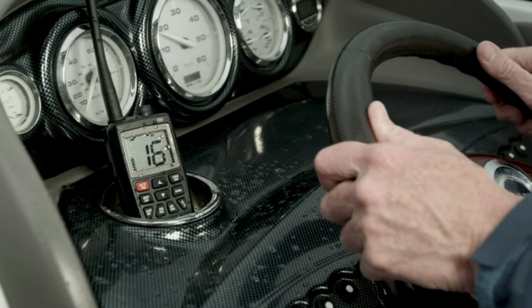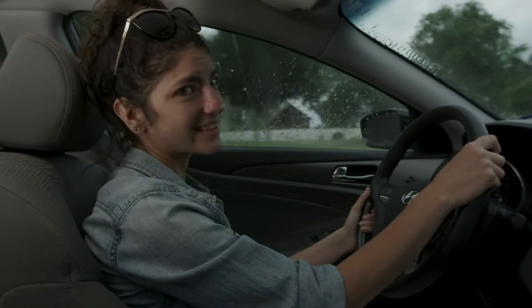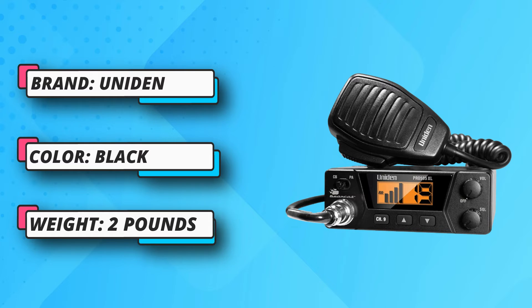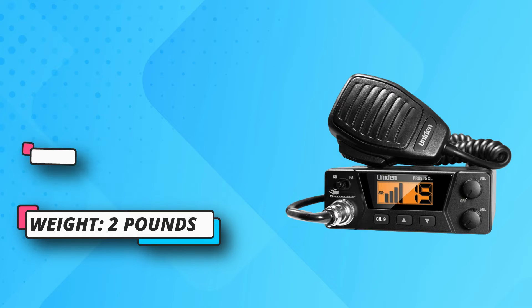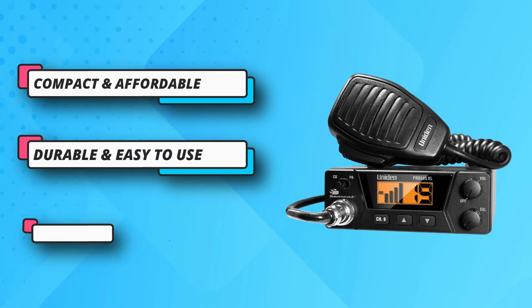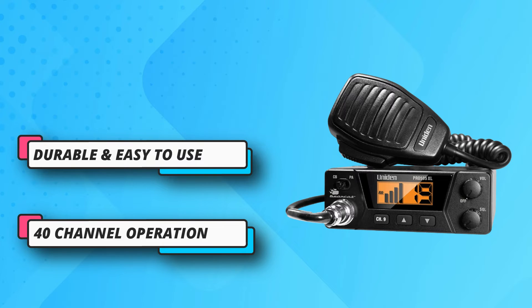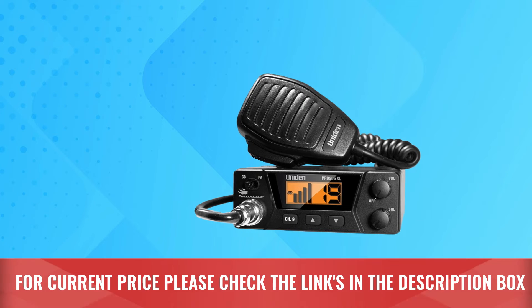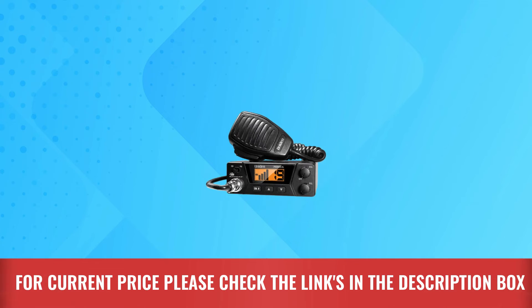The Uniden Pro 505 XL offers full 40-channel operation with dynamic squelch control for crisp, clear sound. Its backlit LCD display with orange backlight is optimized for day or night viewing, allowing you to view the current channel, volume, and other features on the display. For current price, please check the links in the description box.